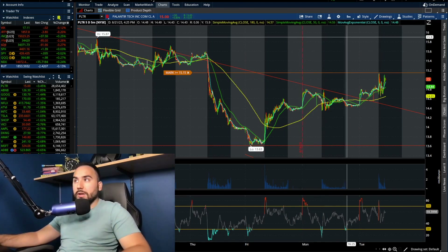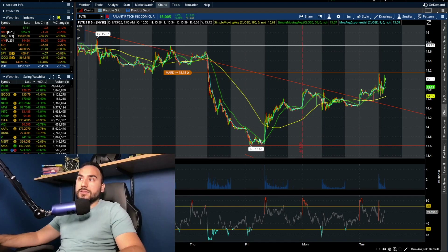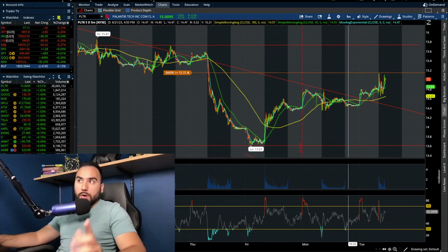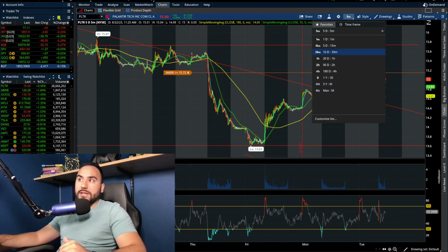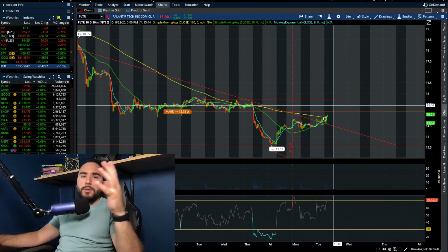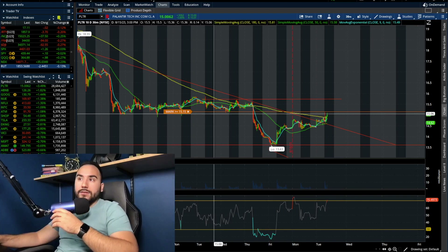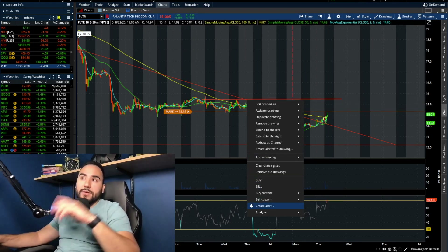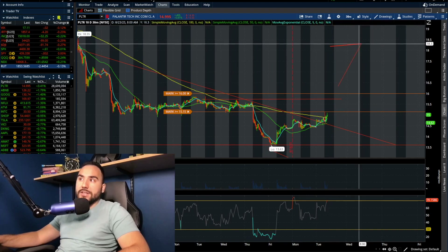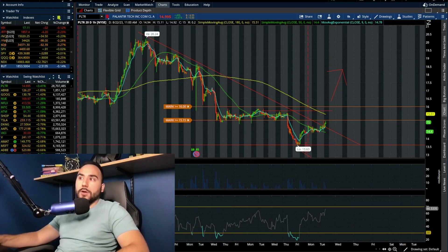If we break $15.15, that's where we could fill the gap maybe towards the higher $15s — $15.75, $15.80. That's the next gap that could potentially fill, though nothing's guaranteed in the stock market. On the 10-day 30-minute chart we're above the moving averages as well — slightly above, not fully breaking out but getting there. It's imperative for Palantir to break $15.15 then follow that up with a break above $16.